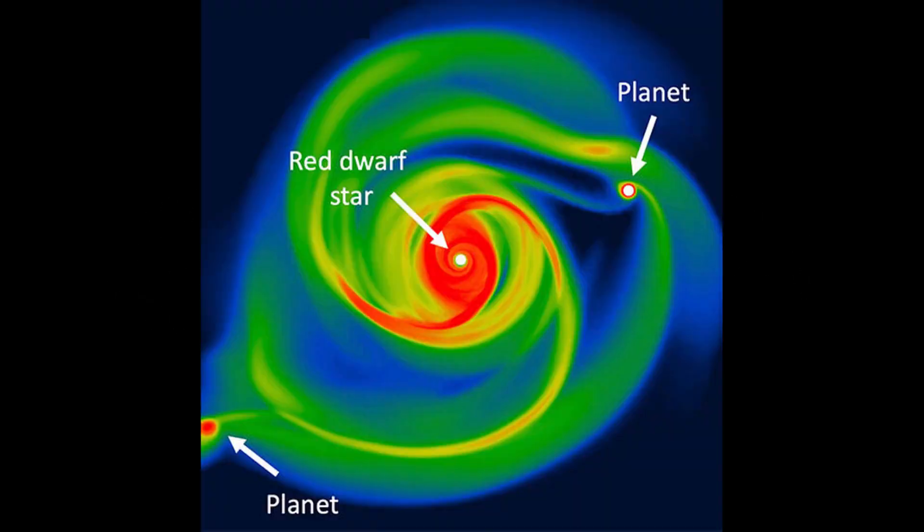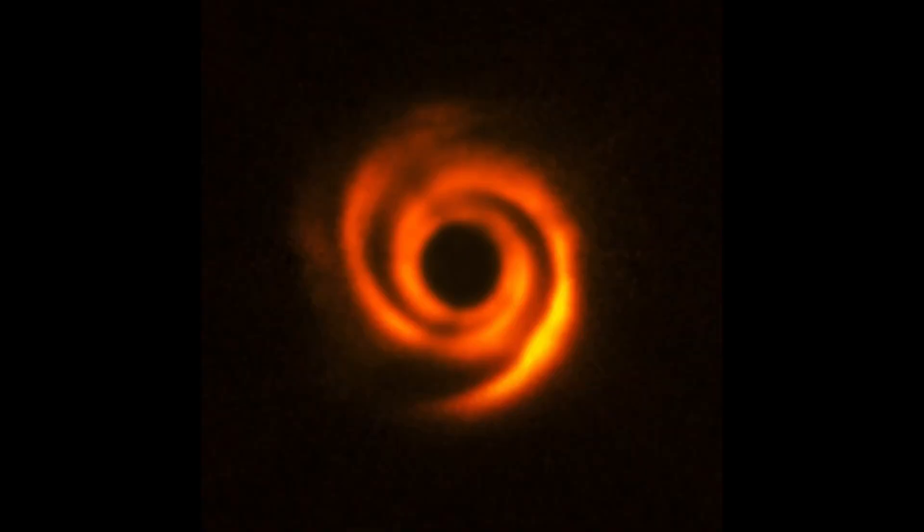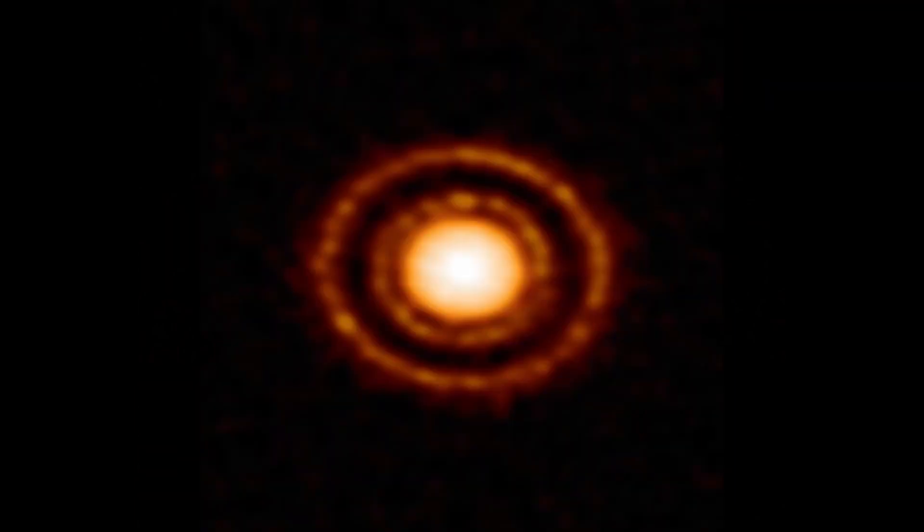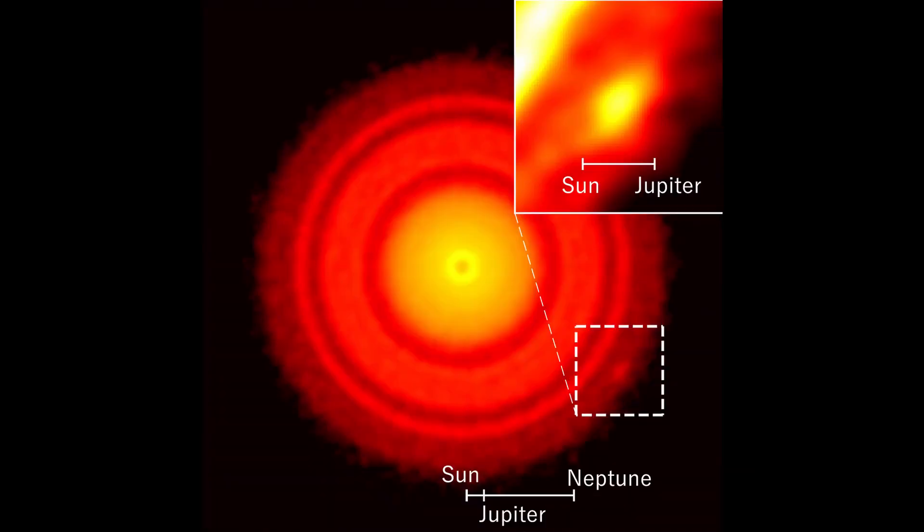It could also be that the planets we see in these images are either ejected along with the material, formed from this material, or they were there before the material was ejected. It reminds me that I need to go back and look at planet formation, as I still believe there are many different ways that this can occur. But I think that these protoplanetary rings provide a piece of evidence that to me suggests some electrical stressing event, like a micronova, may have triggered in this star.